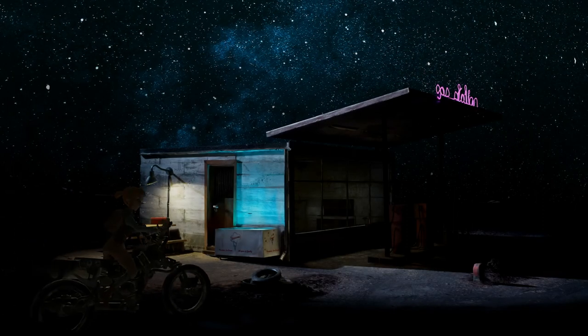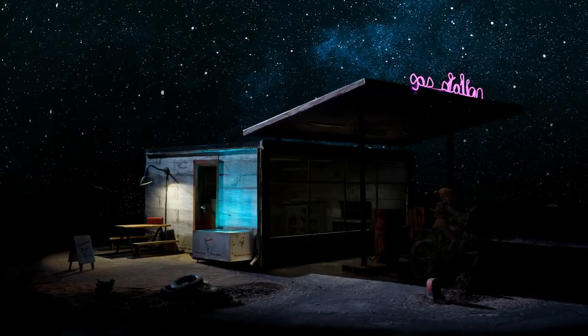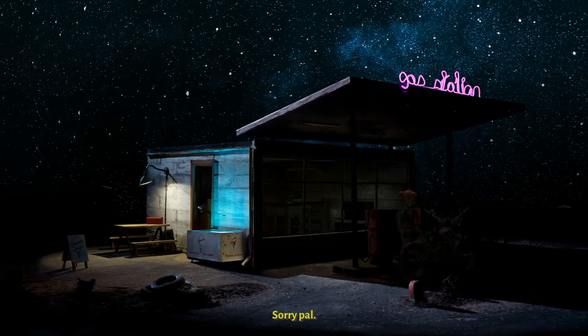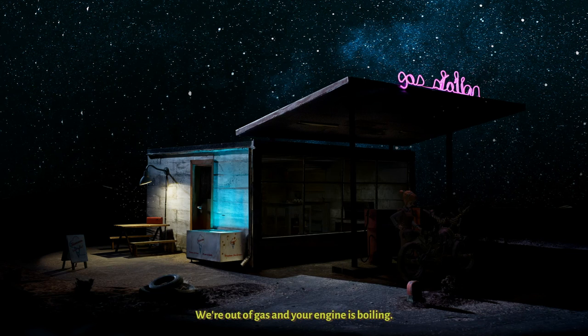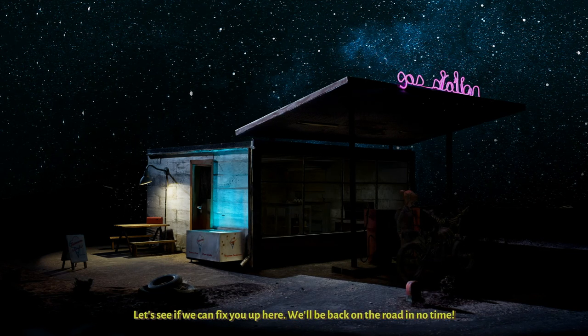Sometimes you feel like a nut. Sorry pal, we're out of gas and your engine is boiling. Let's see if we can fix you up here — we'll be back on the road in no time.